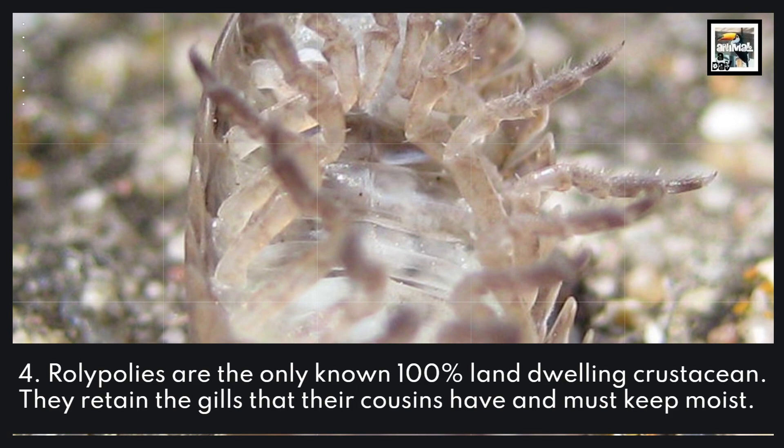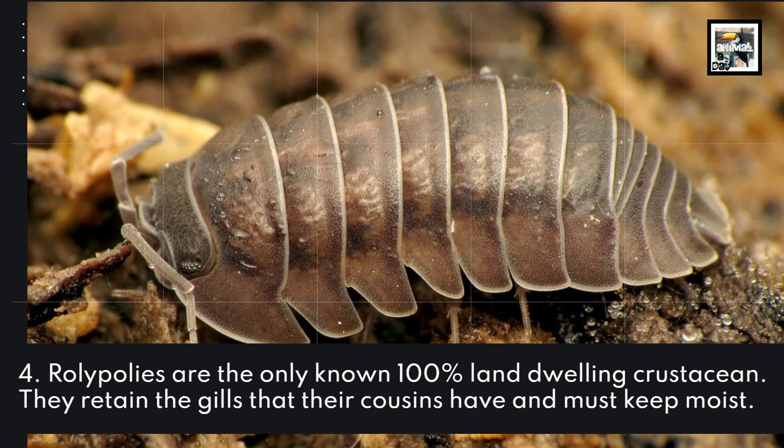Roly-Polys are the only known 100% land-dwelling crustacean. They retain the gills that their cousins have and must keep moist.